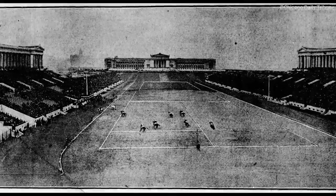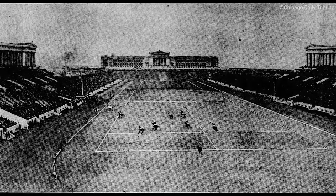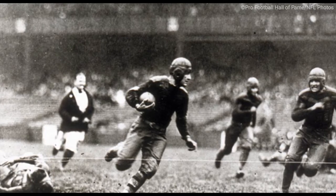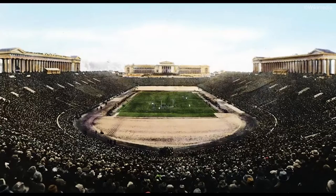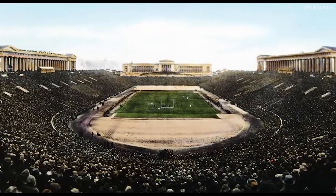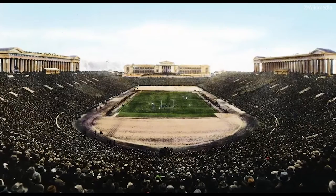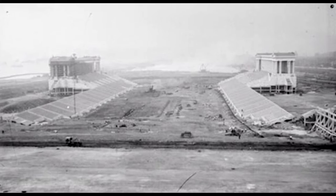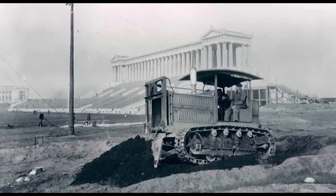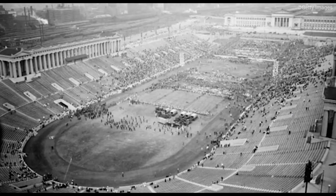Soldier Field, like every other football stadium in the beginning, wasn't necessarily built for an NFL team. Back when the NFL was getting its start, NFL teams didn't really have their own personal stadium the way they do today. NFL teams would end up sharing an already existing stadium with other professional sports teams from different leagues, usually a major league baseball team. Soldier Field is the perfect example. Construction for the stadium started way back in 1922 and it wouldn't be completed until 1924. The stadium was built as a multi-purpose stadium with a design that favoured many different sports.